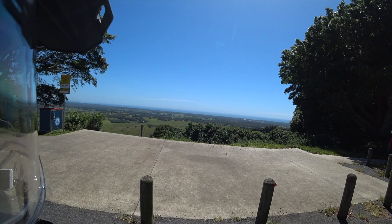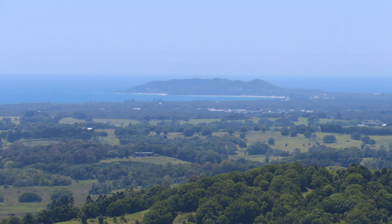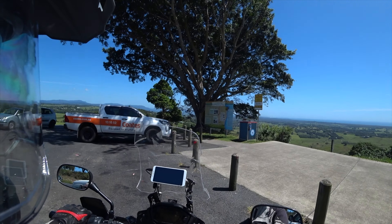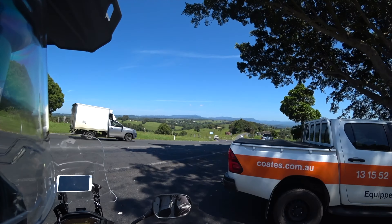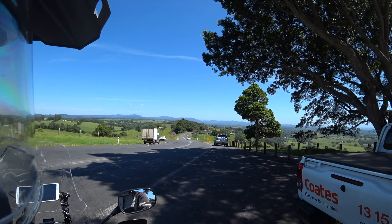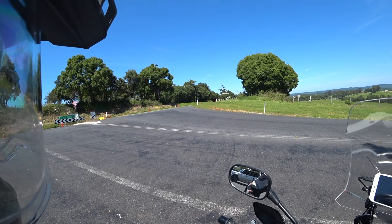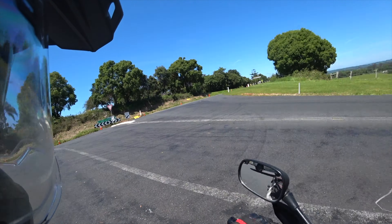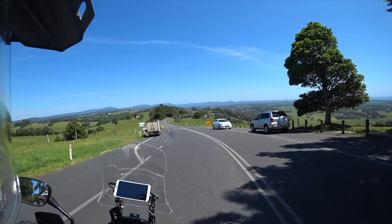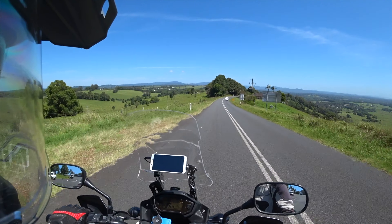Alrighty, today we're going to go along Coolamon Scenic Drive. There's the ocean — Byron Bay is down there somewhere. The highway runs parallel to the ocean, north-south. In there is the hinterland, behind that giant bloody ute. Let's just go over there and get a better view. It winds its way through there. Last time I tried to do it, I got distracted about a quarter of the way along and went down Possum Chute Road. We'll see if we can do the whole length of it this time. Let's go, guys.